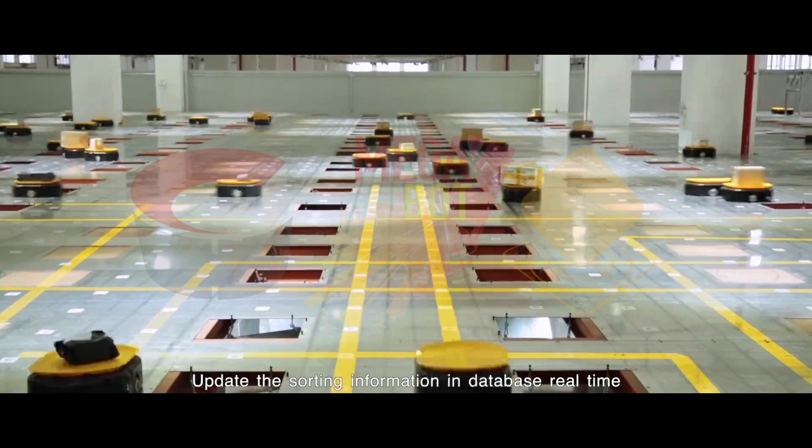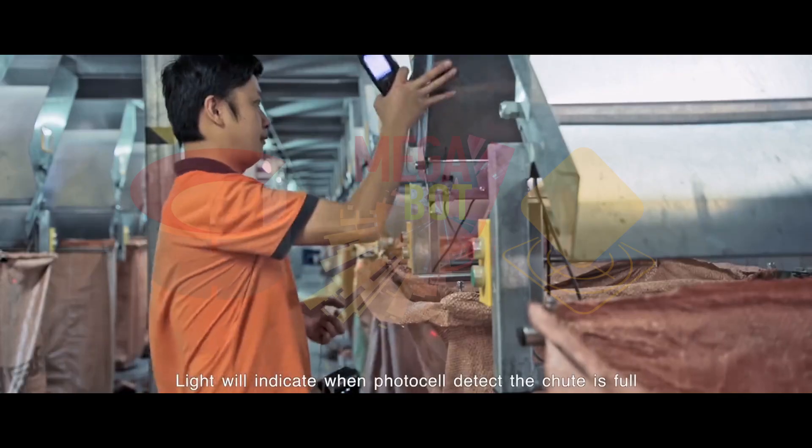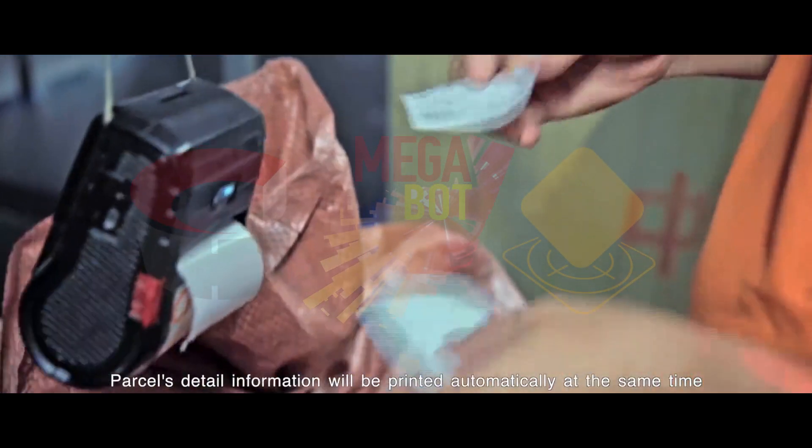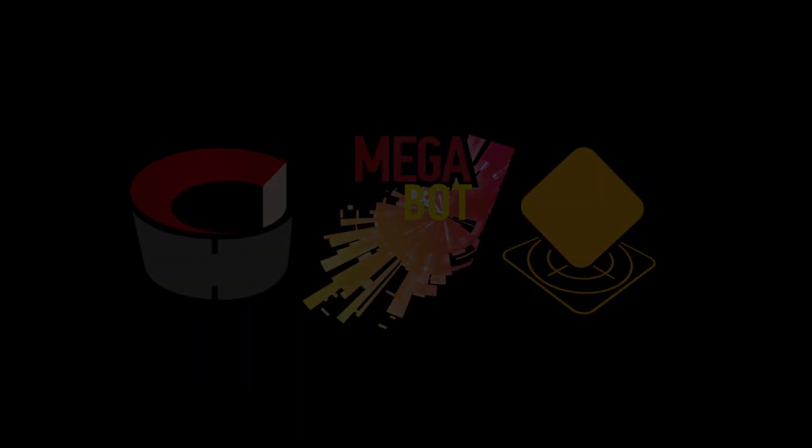Update the sorting information and database in real-time. A light will indicate when a photocell detects the chute is full. Parcel detailed information will be printed automatically at the same time.